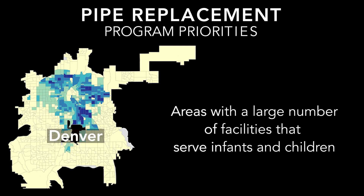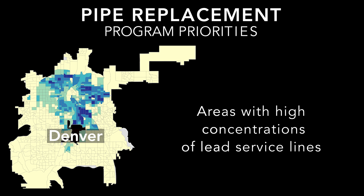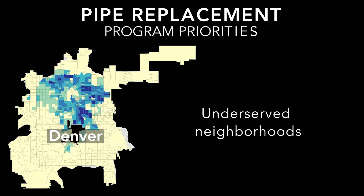Priority will be given to areas with a large number of facilities that serve infants and children, areas with high concentrations of lead service lines, and underserved neighborhoods.